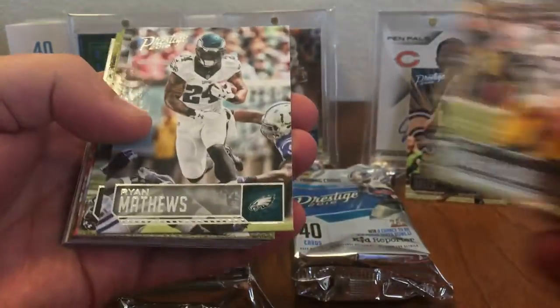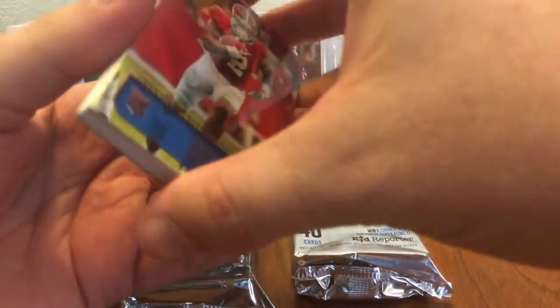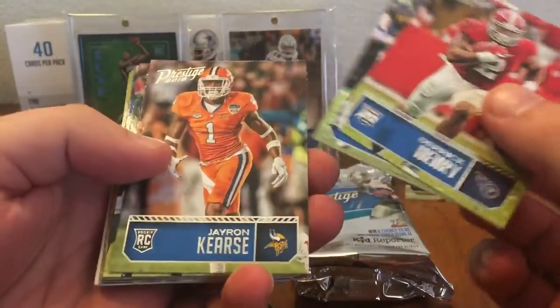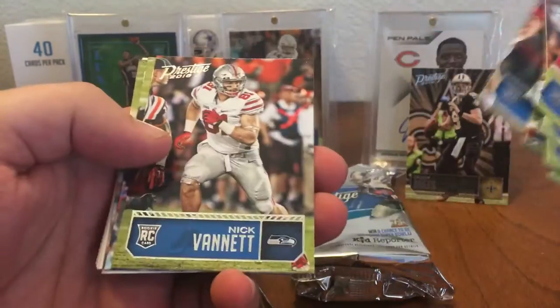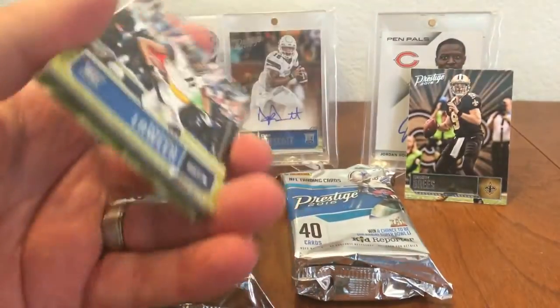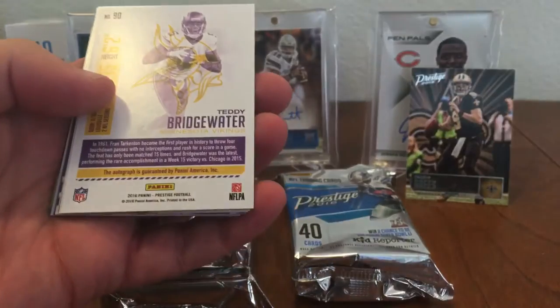Big Ben — he always seems to have good years. Derek Henry, here's the rookies, he had a great year. Kevin Hogan, Leonard Floyd, Emmanuel Ogba, Nick Vanette, Kenny Lawler, Corey Coleman.